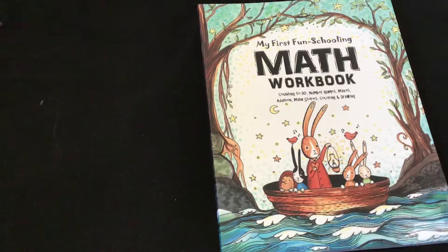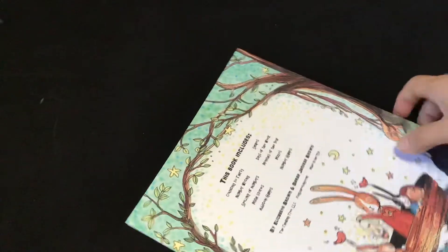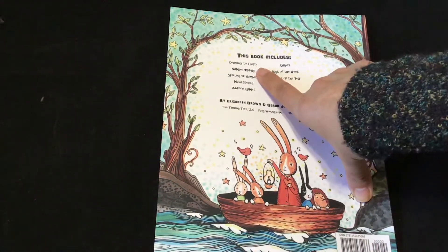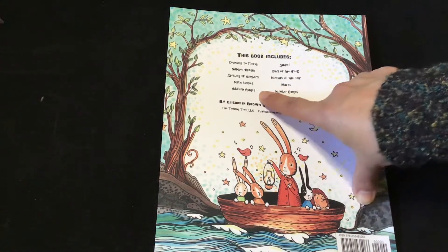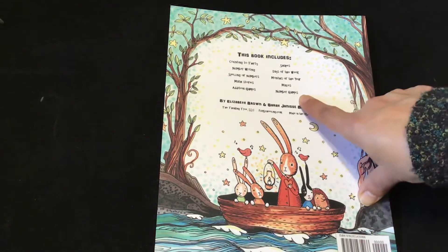Such a cute picture right here. It's about so thick. And it says this book includes counting to 30, number writing, spelling of numbers, math stories, addition, games, shapes, days of the week, months of the year, mazes, and number games.